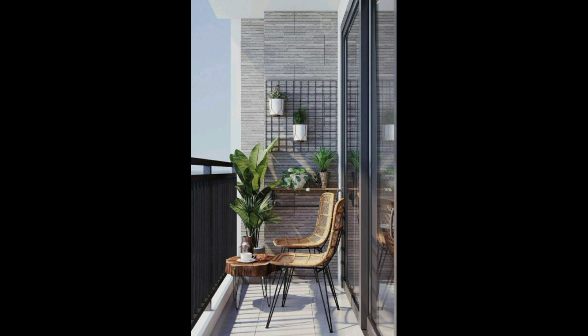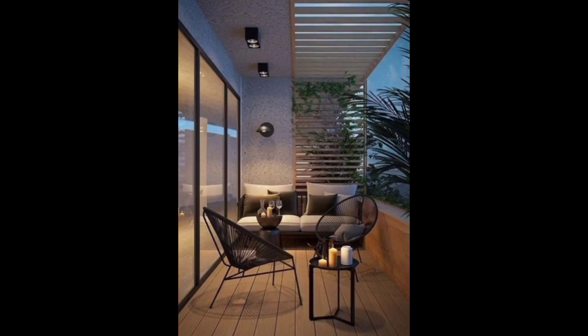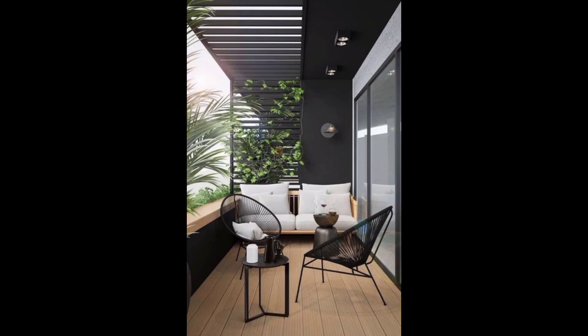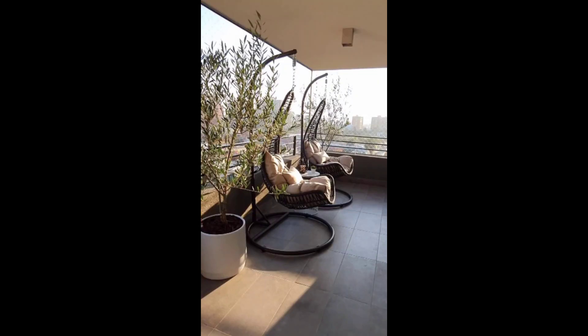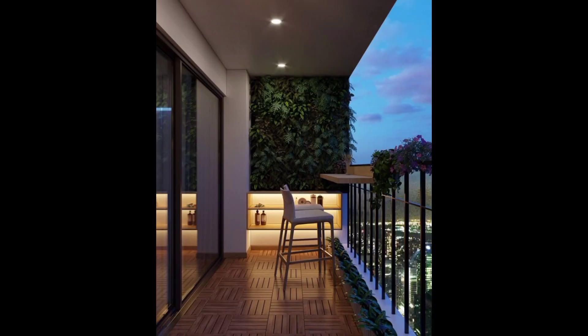The focal point of this balcony is the comfortable seating area, featuring plush cushions and sleek lines that invite relaxation. This is the perfect spot to unwind, read a book, or catch up with friends while enjoying the breathtaking views of the city skyline.